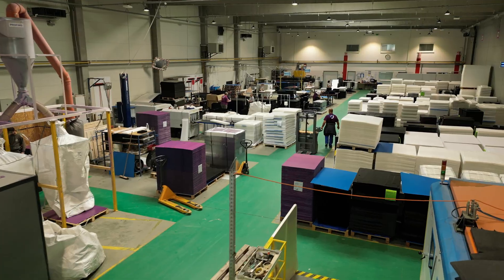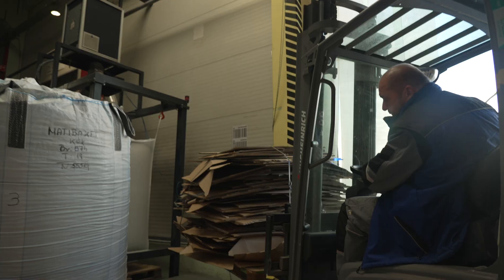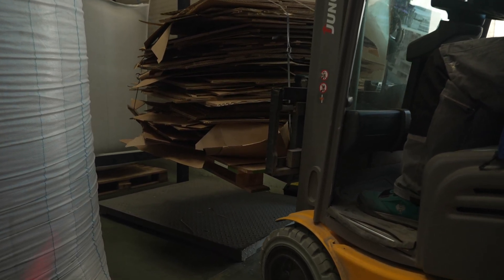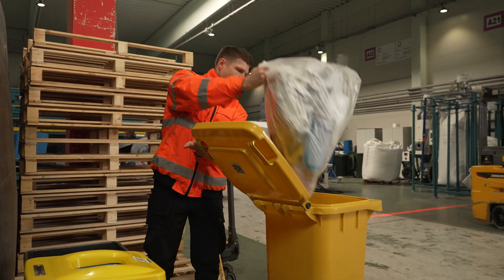By properly sorting waste, businesses can avoid contamination and sell valuable recyclable materials for profit. The collection process isn't limited to bins — it can easily adapt for waste collection bags too.